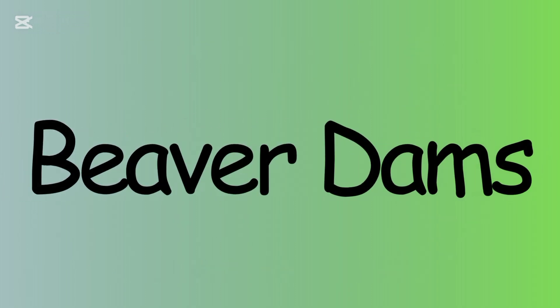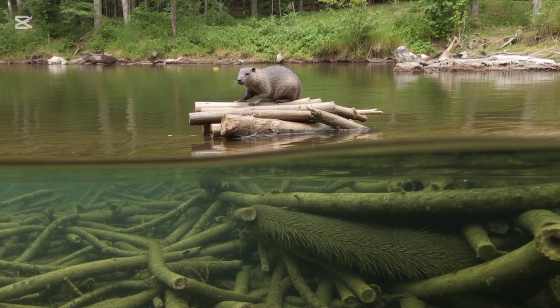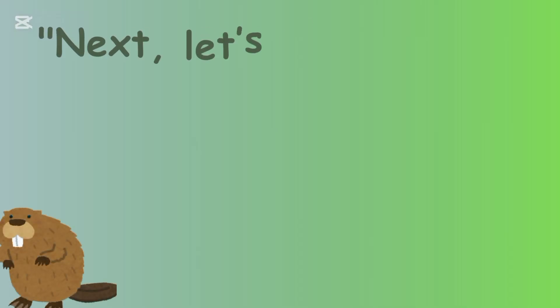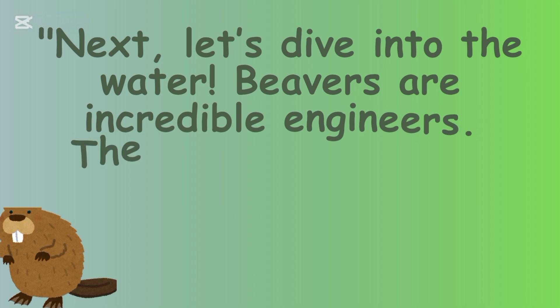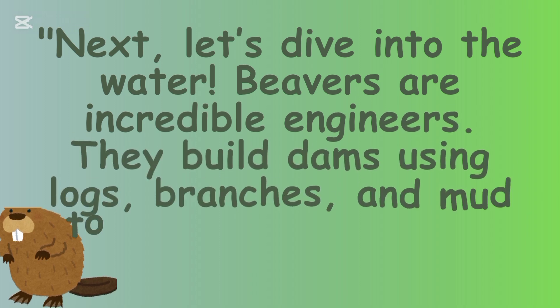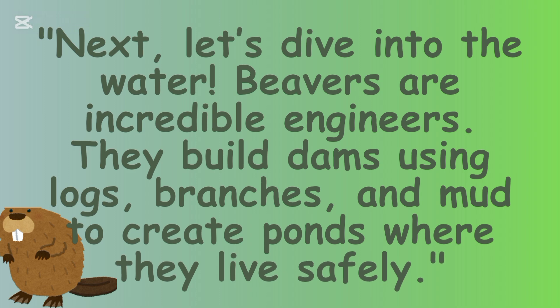Beaver Dams. Next let's dive into the water. Beavers are incredible engineers. They build dams using logs, branches, and mud to create ponds where they live safely.